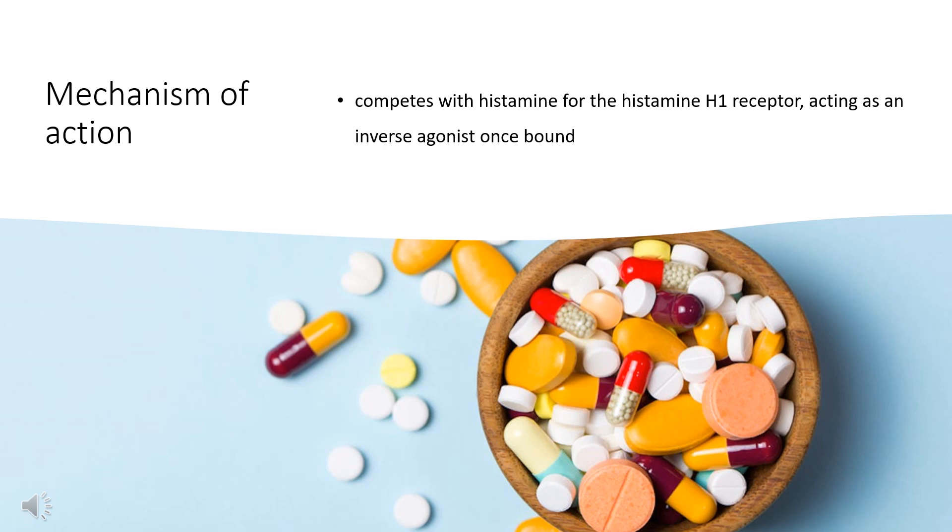Mechanism of Action: Pheniramine competes with histamine for the histamine H1 receptor, acting as an inverse agonist once bound. The reduction in H1 receptor activity is responsible for reduced itching as well as reduced vasodilation and capillary leakage, leading to less redness and edema. This can be seen in the suppression of the histamine-induced wheal, swelling, flare, and vasodilation response. Inverse agonism of the H1 receptor in the CNS is also responsible for the sedation produced by first-generation antihistamines like Pheniramine. The binding of Pheniramine to H4 receptors and subsequent agonism may also contribute to reduced itching by antagonizing inflammation.